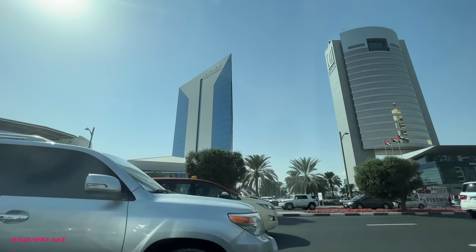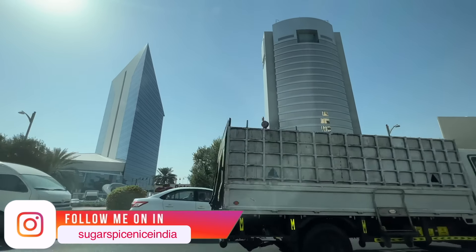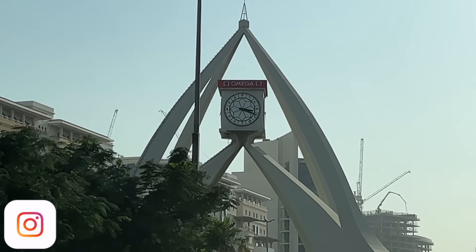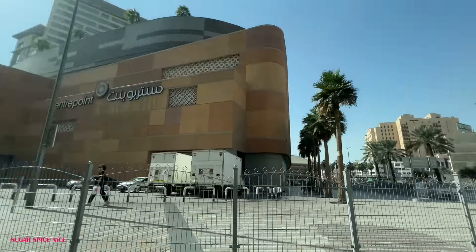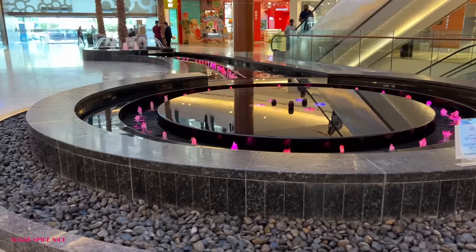From the newest to the oldest mall in Dubai — that's where we are going next. It's in the Deira area of Dubai and here is the famous Dubai clock tower. It's definitely something you'll pass when heading to or out of this mall. Here we are at Al Ghurair Centre, the first ever mall in Dubai. It opened in the early 80s and is connected by bus and metro.